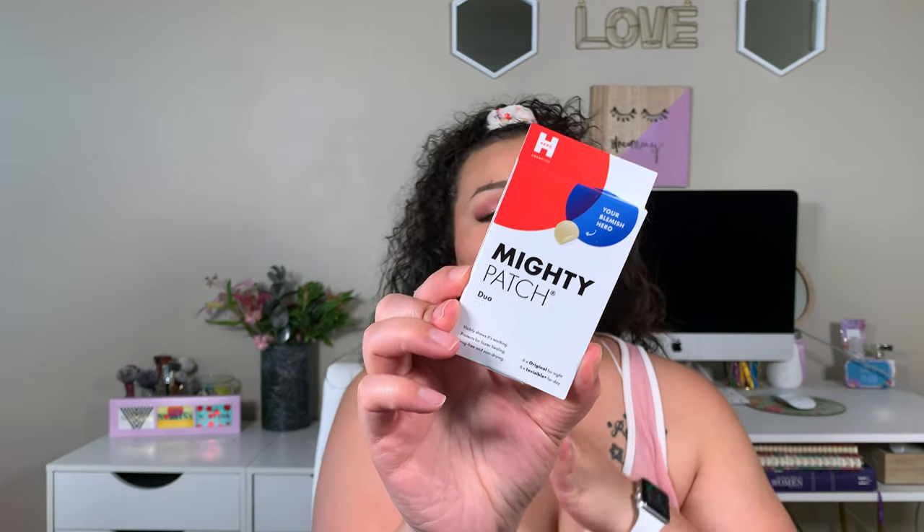Last but not least are these Mighty Patches. I bought the duo pack to try both and see which I liked more. It comes with the original for nighttime and invisible for daytime — I only use them at nighttime. I like the original ones best. Whenever I use them, the whitehead is gone the next morning. At first I didn't think they worked, but then I used them the way the package said and boom — life changing. If you get hormonal breakouts, get these Mighty Patches — I found mine at Target.